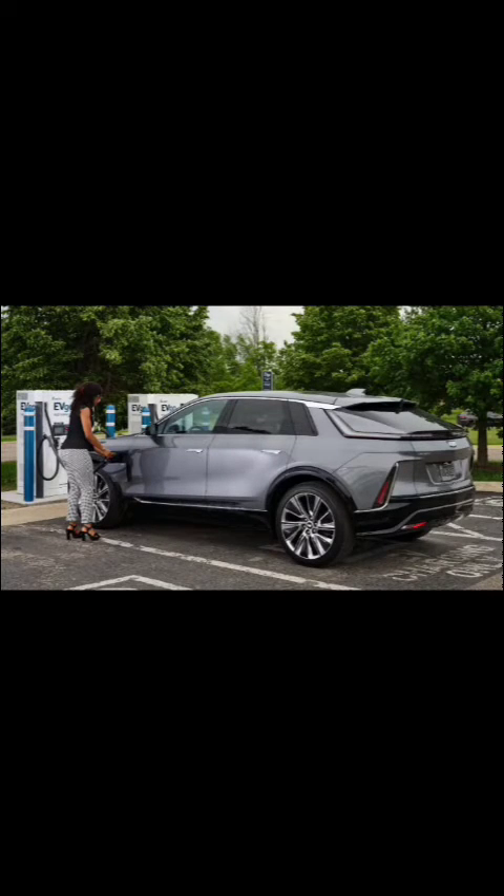Performance and range. The Lyric is equipped with a rear-mounted Ultium battery system, delivering an estimated range of over 300 miles.